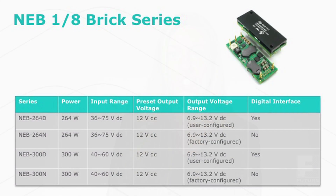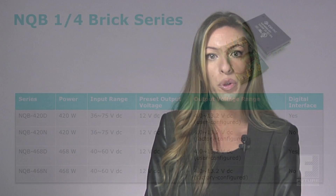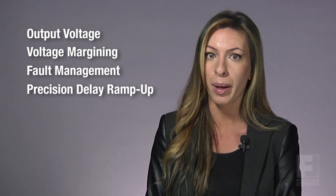Both the NEB and NQB series provide digital communication that is PMBus 1.2 compliant, allowing customers to configure and store a range of parameters via an NVRAM memory block. Designers are able to set a number of protection features including over temperature, over current, and over voltage. Additional configurable parameters include output voltage, voltage margining, fault management, precision delay ramp up, and start-stop.